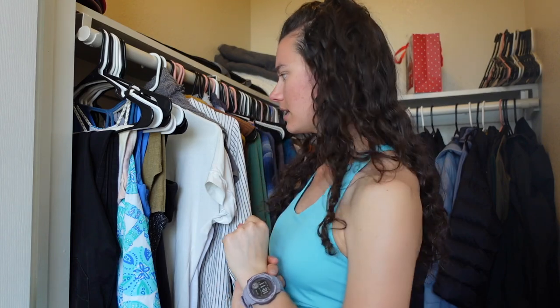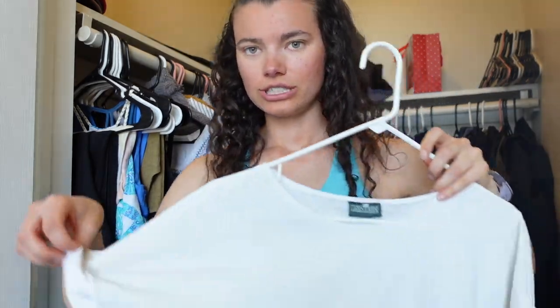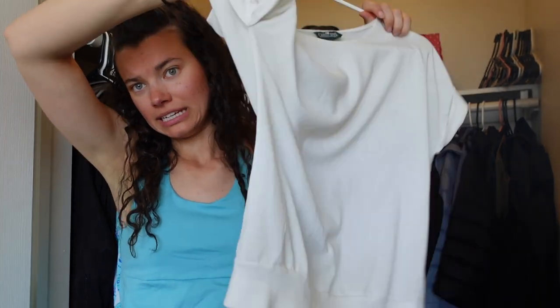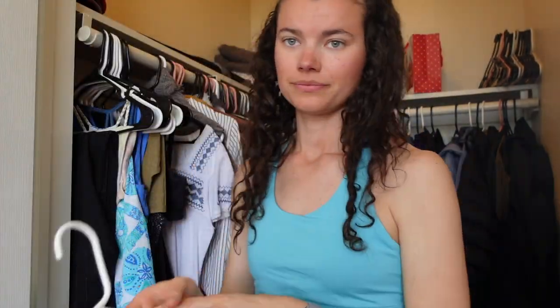We've made it through pants and tank tops in the closet. Next is t-shirts. I don't have many of these, so this is going to be real quick. This is a brand-new-to-me t-shirt I bought off Poshmark — a white t-shirt. Keeping it; I just bought it.